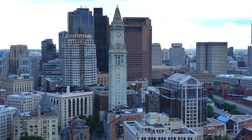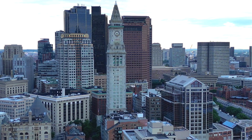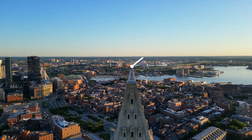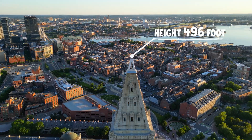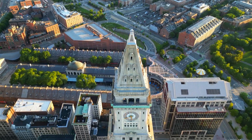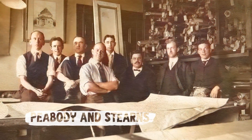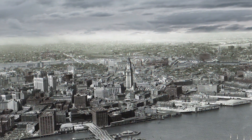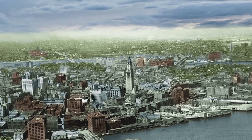In the early 20th century, Boston's booming trade necessitated an expansion. Thus, the iconic 496-foot tower was added between 1913 and 1915, designed by Peabody and Stearns. When it was completed, it became the tallest building in Boston, a title it held until 1964.